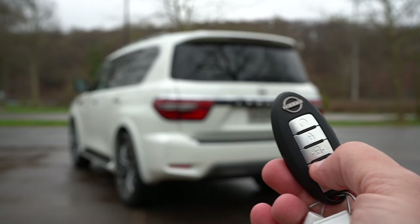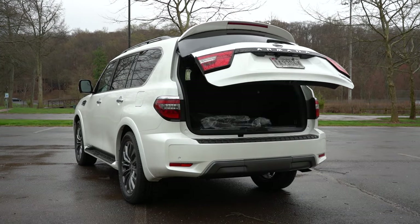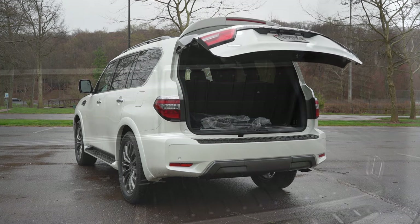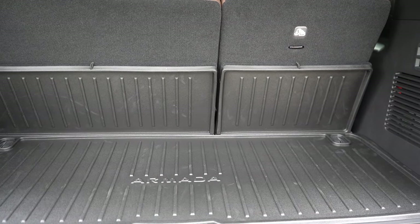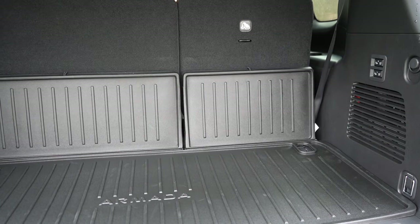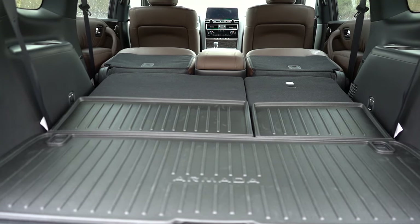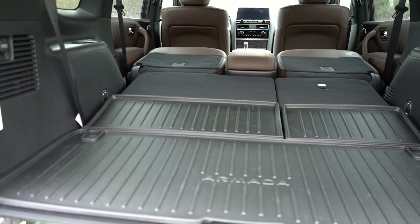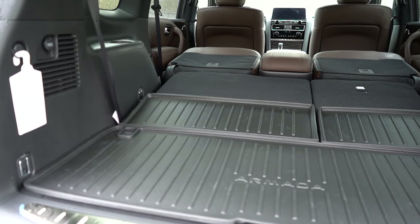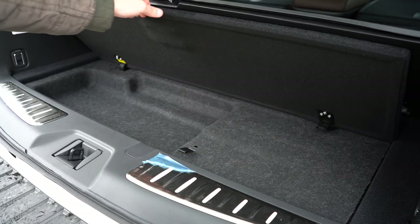When it comes to opening the liftgate, it's a power liftgate for the SL trim level and up, with a button on the key fob and a button on the liftgate itself. Once opened, cargo capacity comes in at 16.5 cubic feet behind the third row. There are buttons in the cargo area to fold down the rear seats, bumping that up to 49.9 cubic feet. With all rows folded, it comes in at 92.6 cubic feet. There are also eight cargo tie-down hooks and a 12-volt power outlet back there.